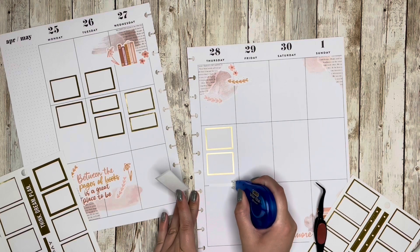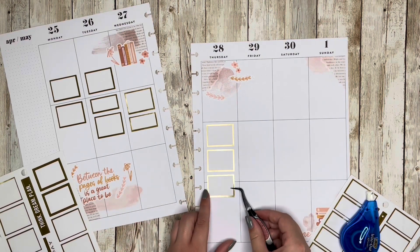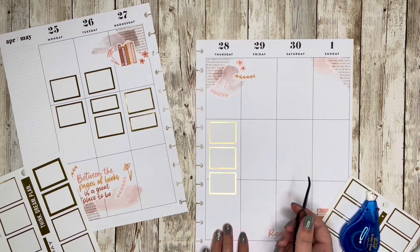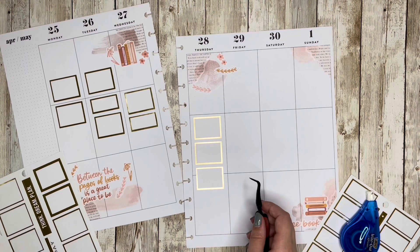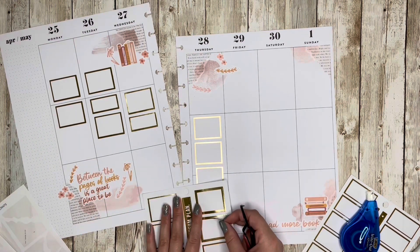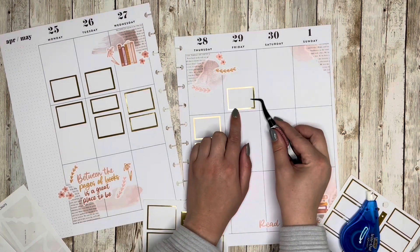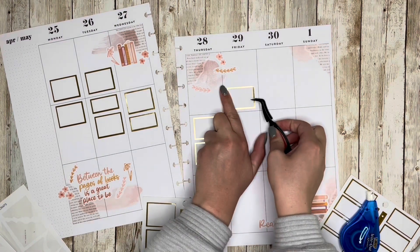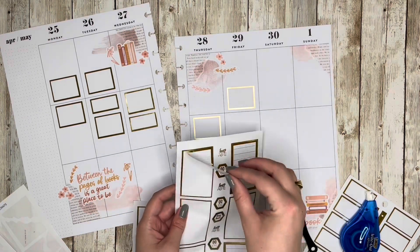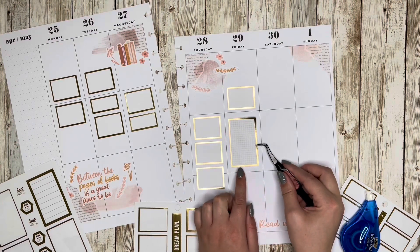I'm trying to decide what to do here with the layout. I made a mistake — I shouldn't have put both clusters in the upper right. I should have just done one big one in the center and then nothing up at the top of Sunday. There's not much of a fix unless I want to peel those stickers up, and I just don't want to do that, so I'm going to start building up the cluster as-is.